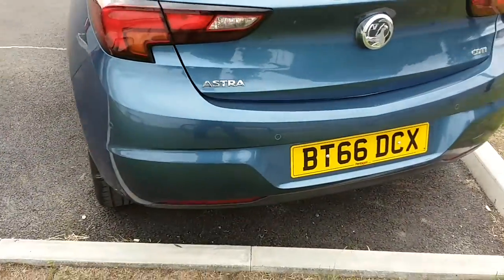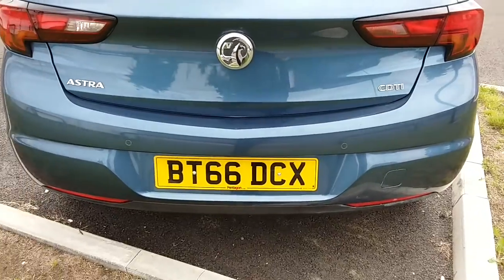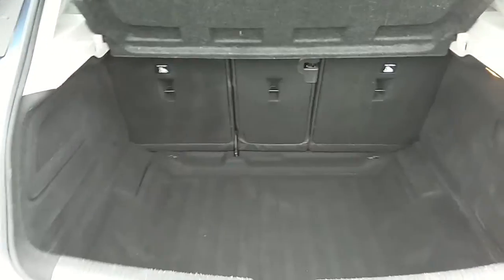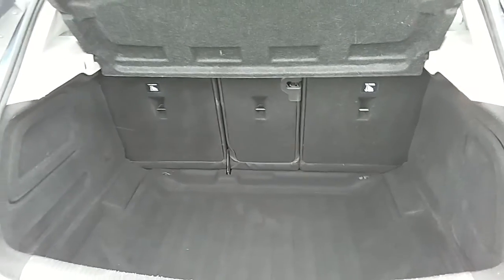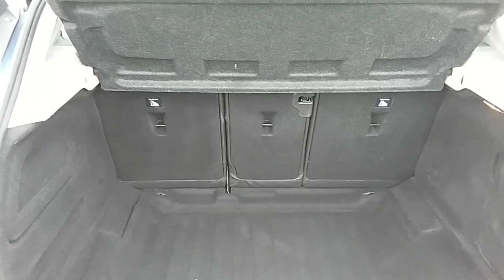Moving on to the back of the car, you can see the rear parking sensors that I mentioned — they'll really help you in those tricky spaces that you might encounter. You can also see the boot space inside here. Having a look inside, you can see that you have a generous amount of space, with those rear seats folding in three ways to create extra room if it's ever necessary.